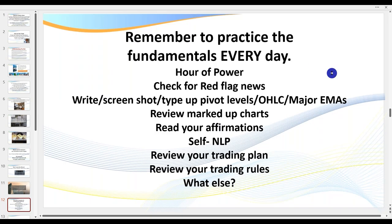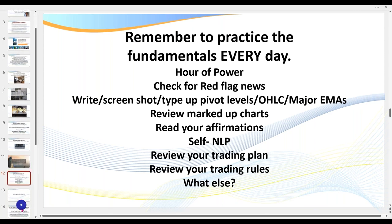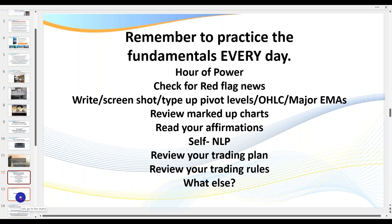What is also very important — and I say this to my members every day — is that you've got to know where your pivot levels are: open, high, low, and close, and your major EMAs. This is something that hardly anyone talks about. There's a saying: 'what you don't know can't hurt you.' Well, that is just not true. When it comes to trading, what you don't know will drain your bank account — you've got to know what you're doing.